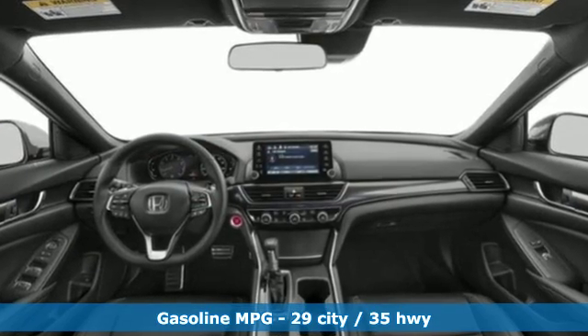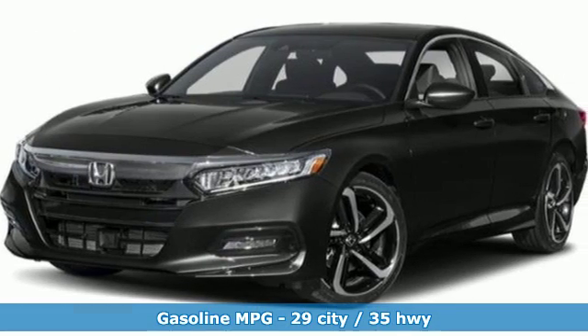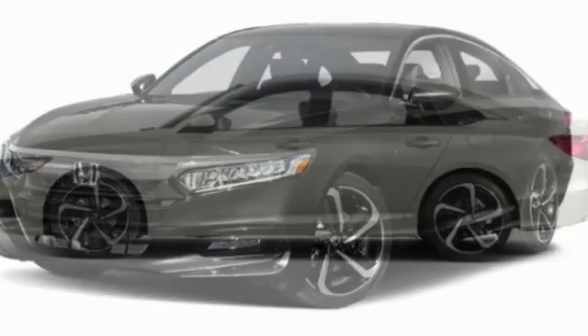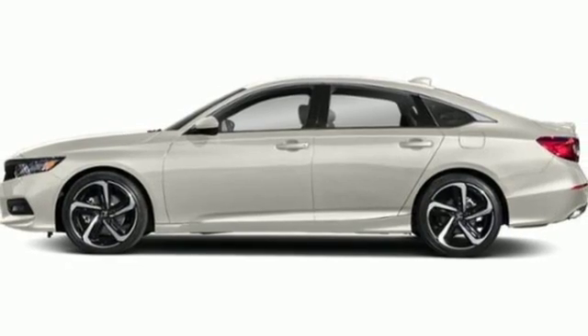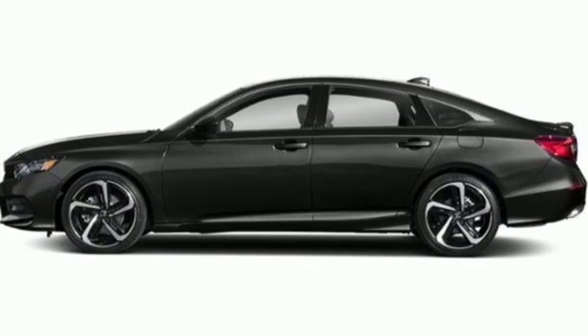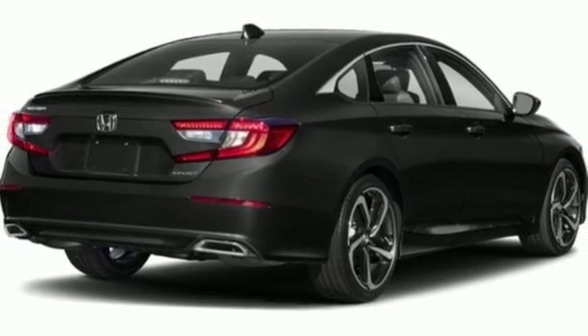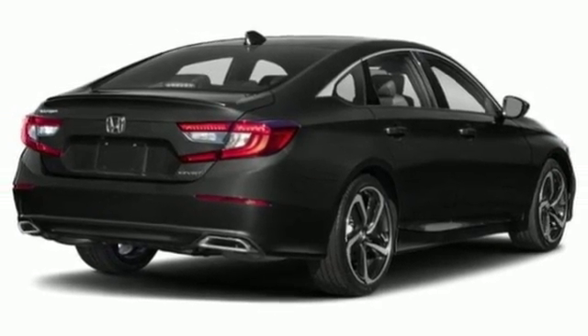It boasts an impressive list of features like these: streaming audio, wireless phone connectivity, dual zone climate control, push button start, leather steering wheel, intercooled turbo inline four-cylinder engine, aluminum wheels, gas pressurized shocks, and LED low beam headlights.